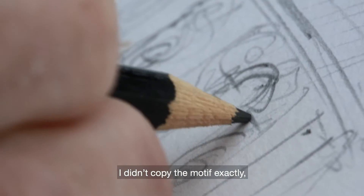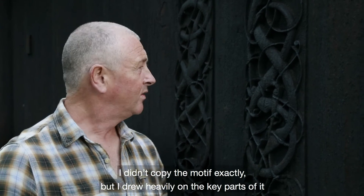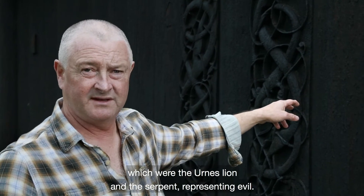I didn't copy the motif exactly, but I drew heavily on the key parts of it, which were the Urness lion and the serpent representing evil.